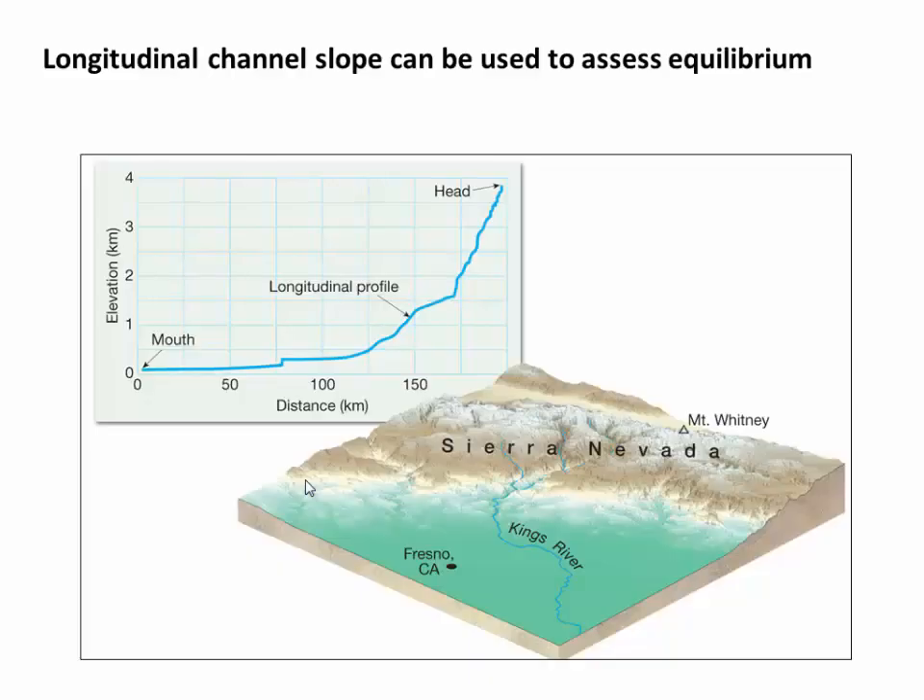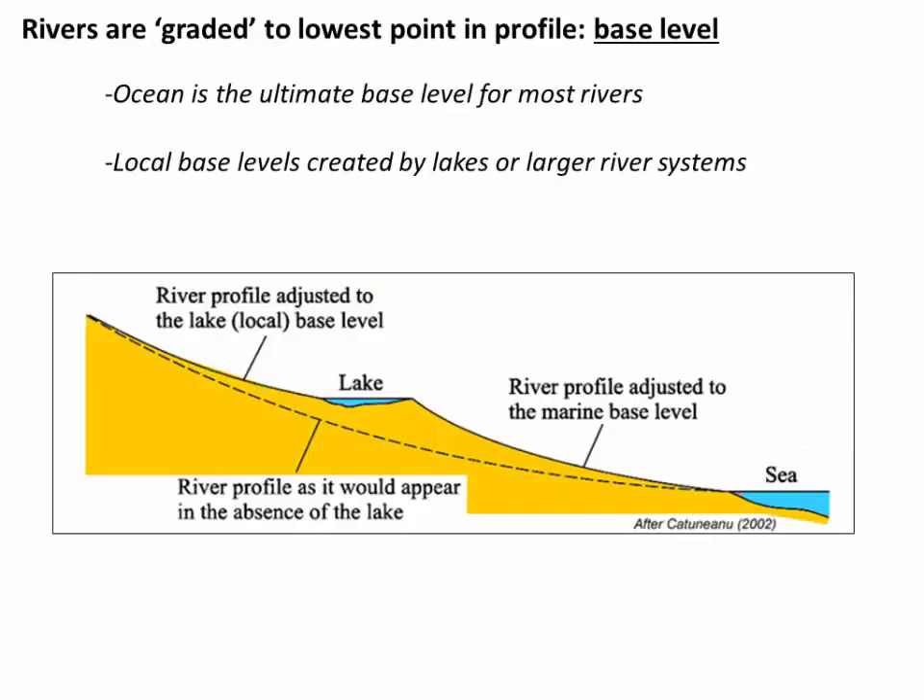We often look at this using what's called a longitudinal profile. In this case, we've taken the Kings River in California and extracted the elevations along the river channel, so that we can plot elevation of the river channel versus downstream distance, and look at this longitudinal river profile. Now one thing to note about longitudinal river profiles is that they're always terminated at what's called the base level. This is typically an ocean or lake or a standing body of water where the river ends. That's because as the river enters a lake, it loses its current and therefore loses its energy, its ability to erode. So oceans are usually the base level, but they can also be created by lakes or other large river systems.